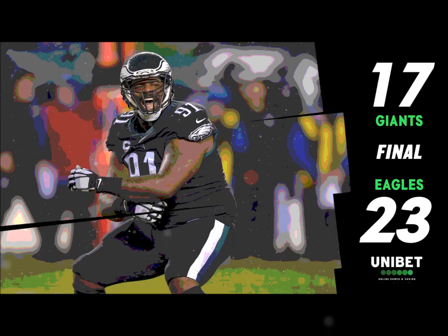Manning lines up with Barkley to his left, wing to the far side, slot to the near side. Manning takes the snap, he's back, looking, fires — incomplete. He wanted Sterling Shepard but threw it too high, and the Giants will have to punt. Just a miss by Eli — he's got decent protection, but it's just an off-target throw.